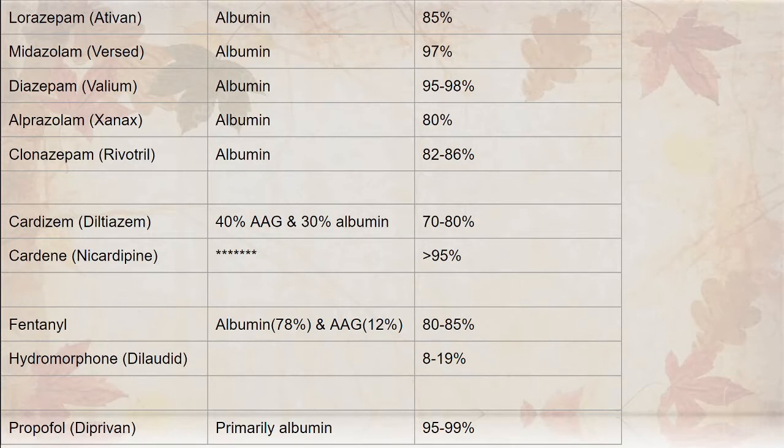Looking down the list of common medications that we give and what protein they are bound to and what the affinity is: most of the benzodiazepines are going to be bound to albumin and have pretty high affinity. Versed is going to want to be bound to that protein and will kick off other things such as fentanyl. Fentanyl is 78% albumin and 12% alpha-1-acid glycoprotein bound — 80 to 85% — and has less affinity than Versed. That's why the combination of those two is so drastically strong — it potentiates.